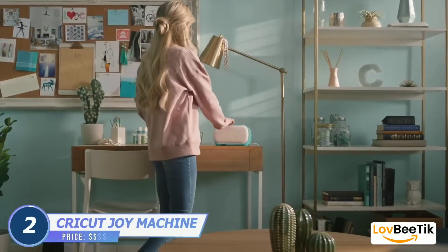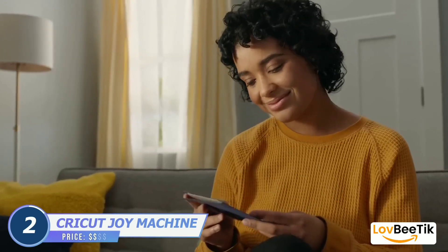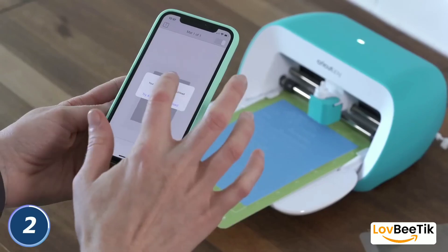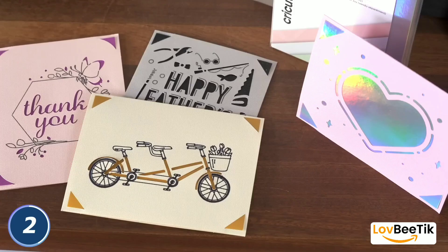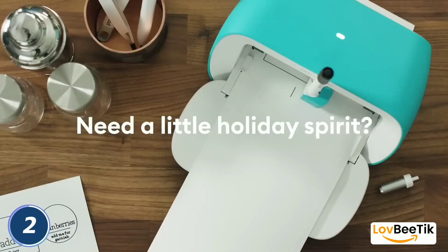Cricut Joy Machine — unleash your creativity with the Cricut Joy Machine. This compact cutting and writing machine allows you to create personalized, professional-looking projects with ease. From cards and labels to custom designs, the possibilities are endless with this innovative crafting tool.